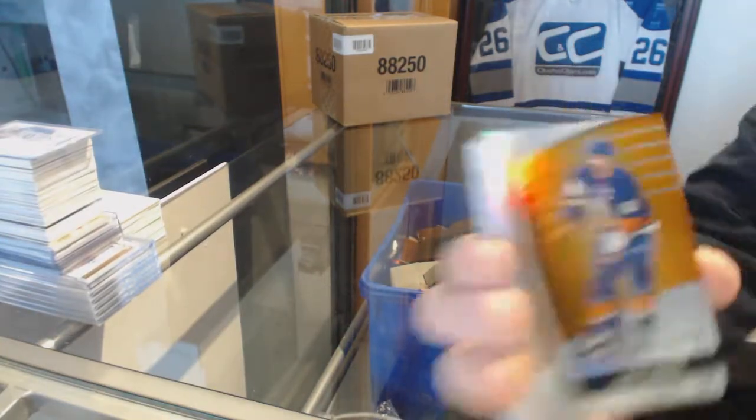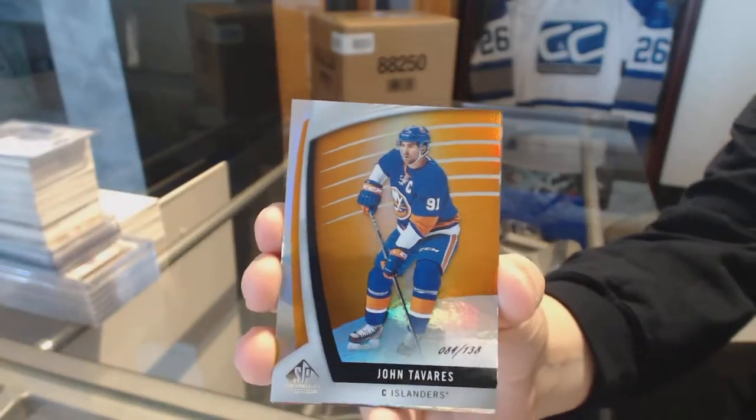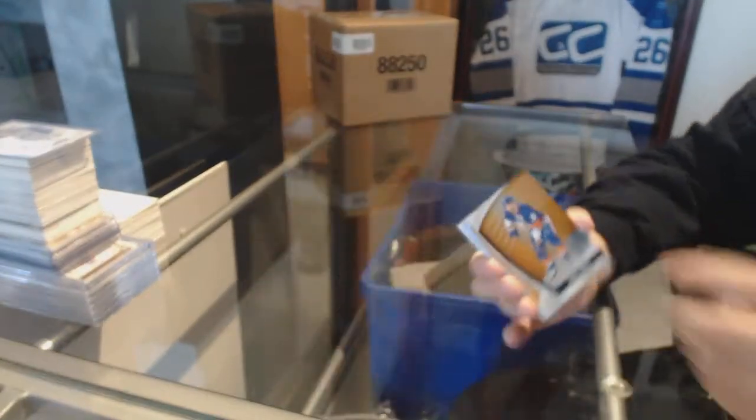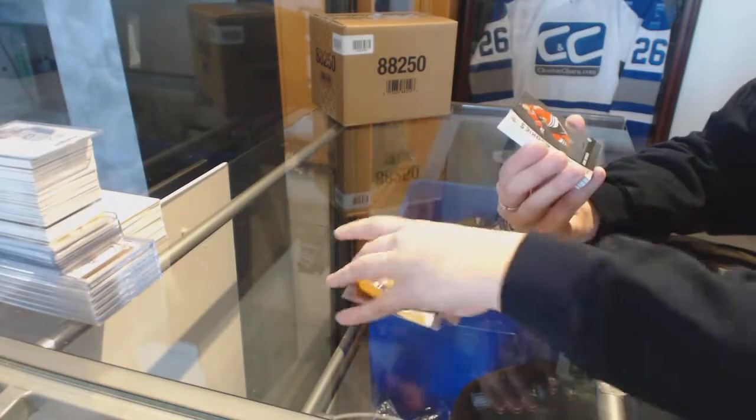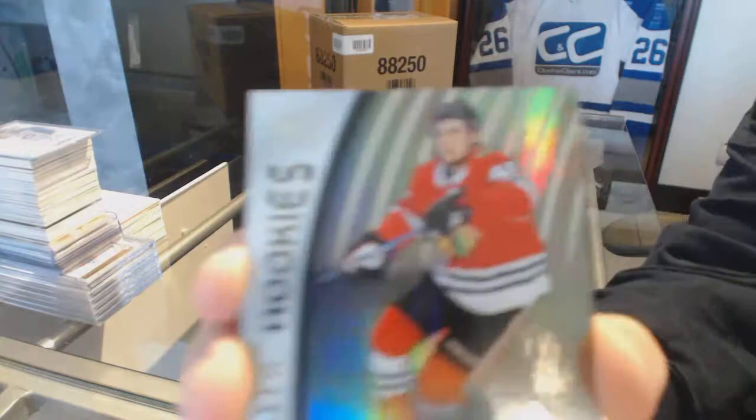We've got an orange number to 138 John Tavares. Number to 222 Authentic Rookies Rainbow John Hayden.